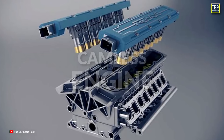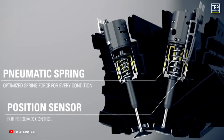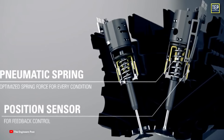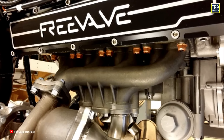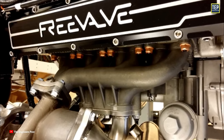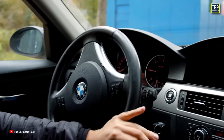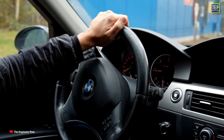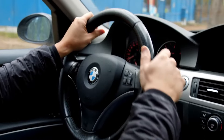Camless engines may be the future for supercars. The valves can be opened electrically without any mechanical actuation. This technology has existed for a while on larger engines, but there is considerable interest in scaling it down for automotive use. What do you think about these timing mechanisms? Which is better? Let us know in the comments, and thanks for watching.